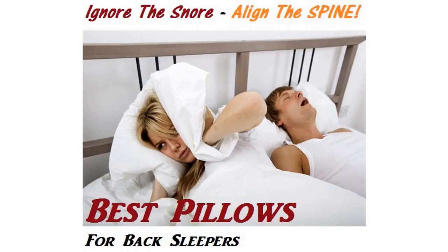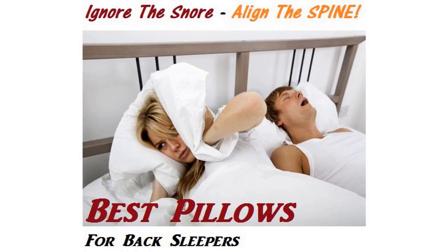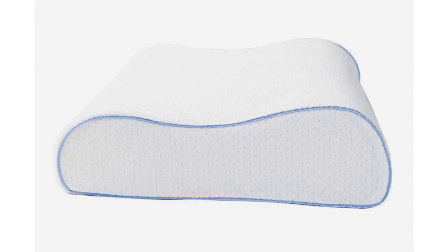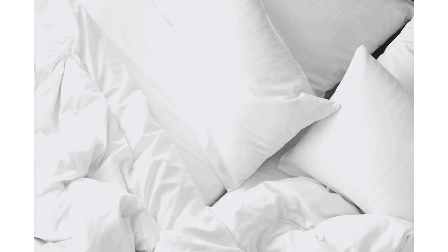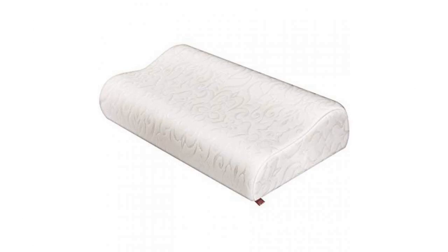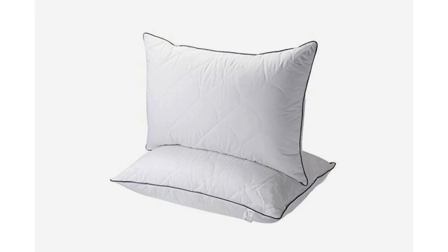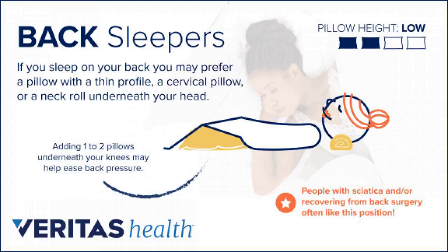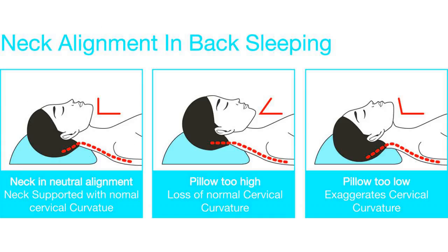Best Overall: Nest Bedding Easy Breather Pillow Queen — $119. We feel obligated to issue this warning: once you rest your head on the Nest Bedding Easy Breather, there's a good chance you might not want to pick it up again. The pillow is filled with shredded memory foam that offers total cushioning and top-notch support back sleepers need. The foam allows the Easy Breather to contour to your head and neck, thus alleviating pressure.